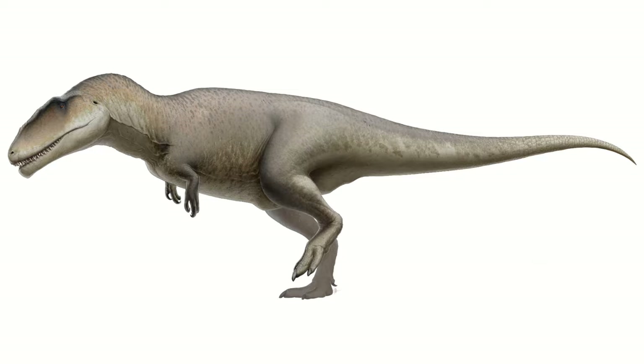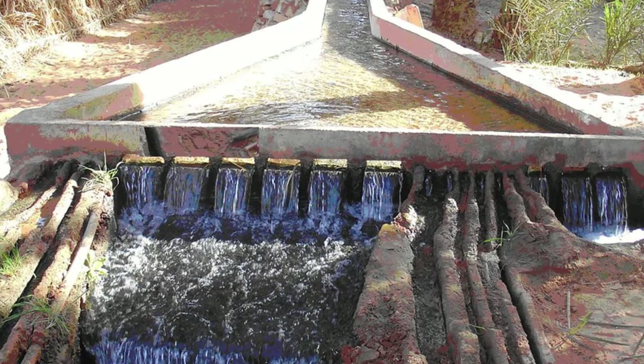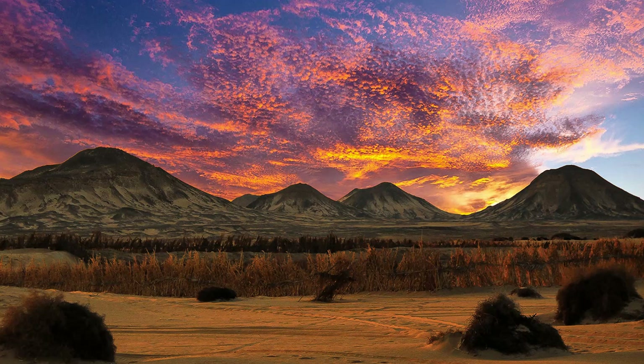Carcharodontosaurus is actually quite an old genus with regards to the science of paleontology, having been described back in 1924 when teeth were found embedded within the walls of fogoras, or underground aqueducts for water transportation, in the African country of Algeria. The rock used for this was Cretaceous in age, taken from the continental intercalare formation.